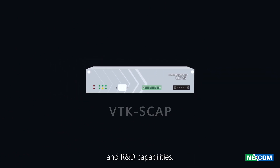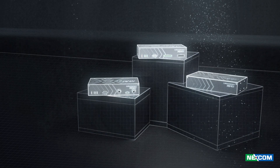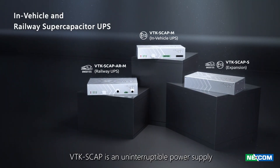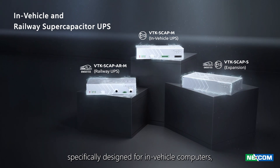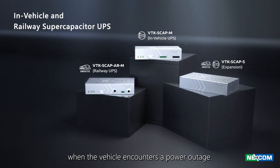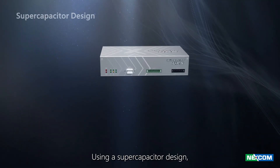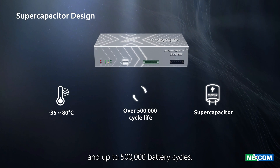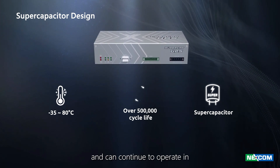VTKS CAP is an uninterruptible power supply specifically designed for in-vehicle computers, providing up to six minutes of power when the vehicle encounters a power outage. Using a super capacitor design, it has a 10-year lifespan and up to 500,000 battery cycles.